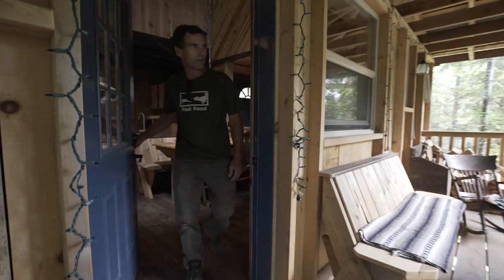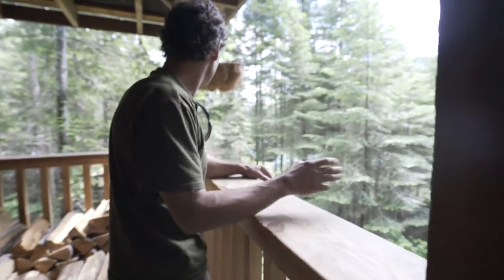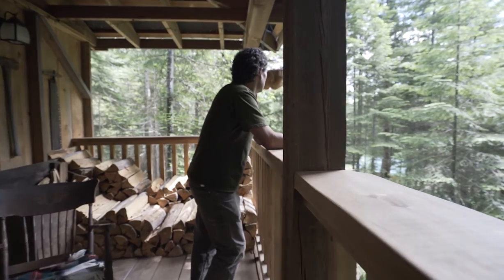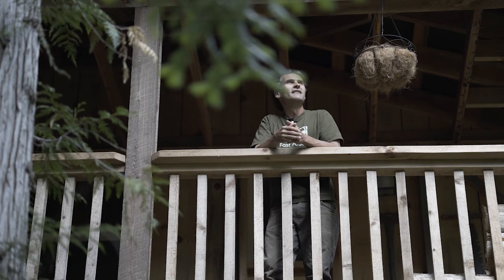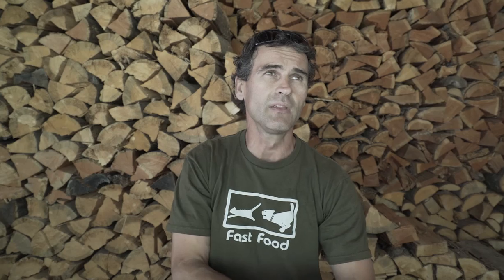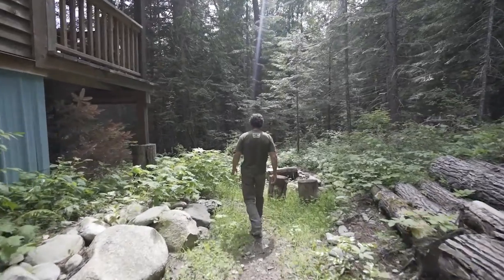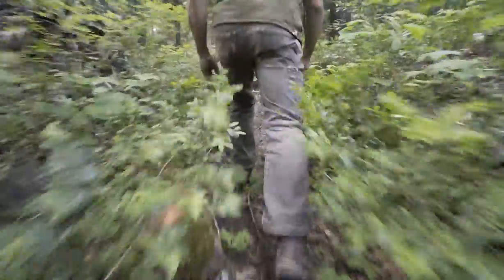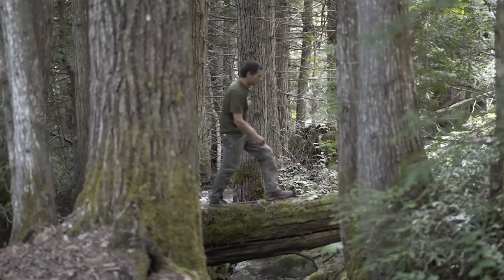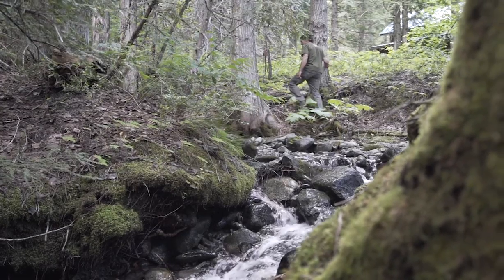The majority of the wood — a lot of it is fir, Douglas fir — like the structure, the post and beam, the majority of that is fir and larch. There is some hemlock siding. There's a lot of cedar — pretty much all the exterior is cedar, which is in abundance here. A lot of it is harvested locally; there's a mill down the road.